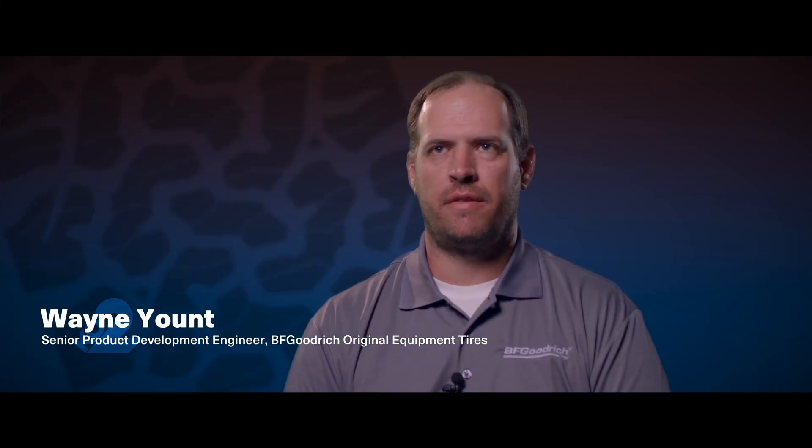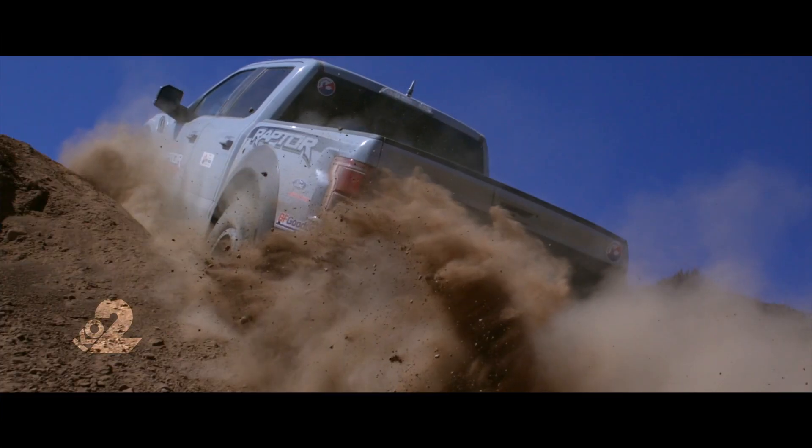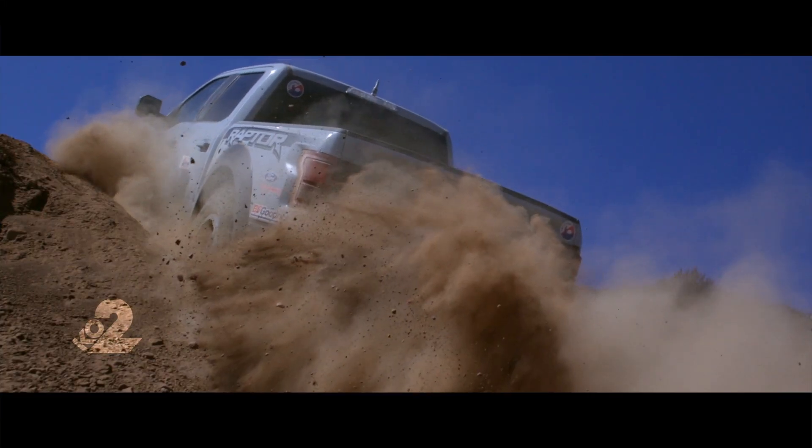BFG delivers championships. We've been doing it since the creation of the all-terrain tire, and that was what Ford wanted. The collaboration with BFG and Ford started with the F-150 Raptor, and Ford approached us to expand that to the Ranger Raptor.